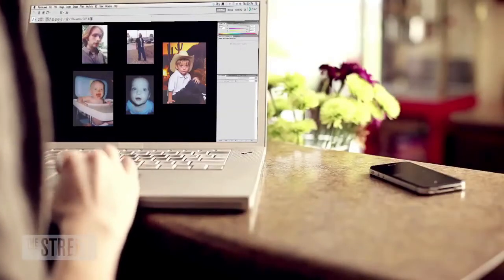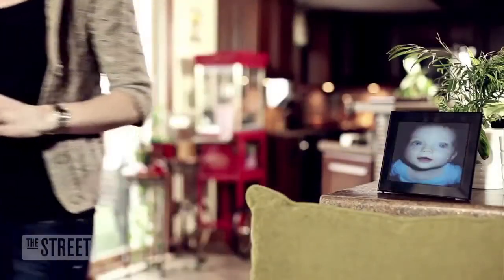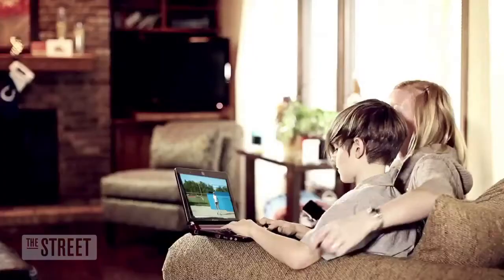It has twice the range, which means that all of those fringe signal areas get better reception and it'll go further. And it uses lower battery power, so if you have a cell phone or a tablet, your battery's going to last longer. The combination of those three things make it a very attractive technology.